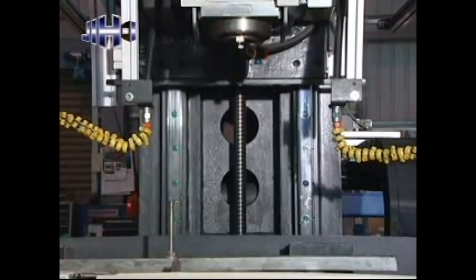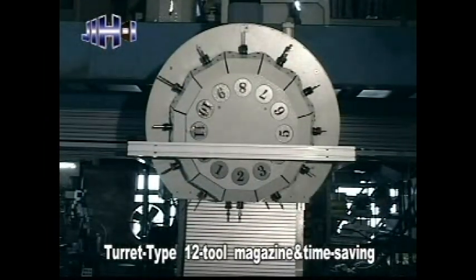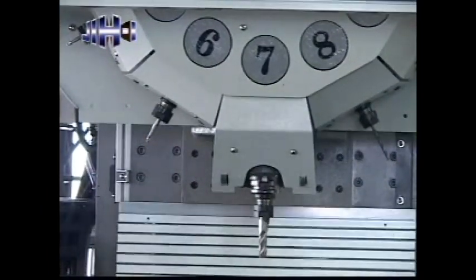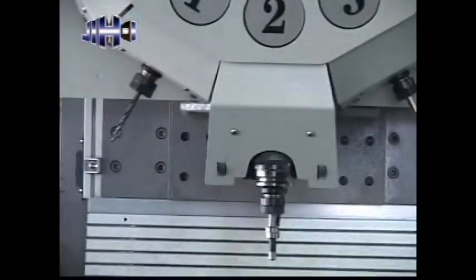High precision linear guideways on three axes assure fast and smooth travel. Turret type 12-tool magazine is time saving. The turret type magazine employs an armless tool change design with bi-directional random tool selection to increase tool change speed, as well as a standard tool magazine loading capacity of 12 tools. An optional 10-tool magazine is available.